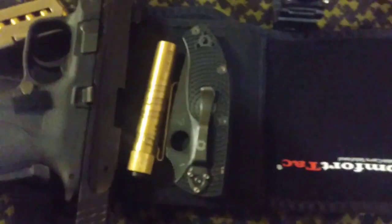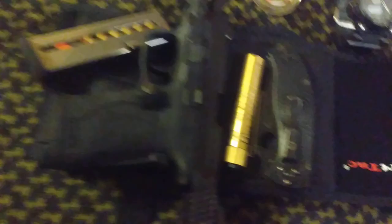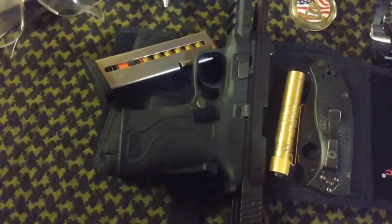Belly band holster, mag, Spyderco knife, O-Lite flashlight, Smith & Wesson M&P 380 EZ.